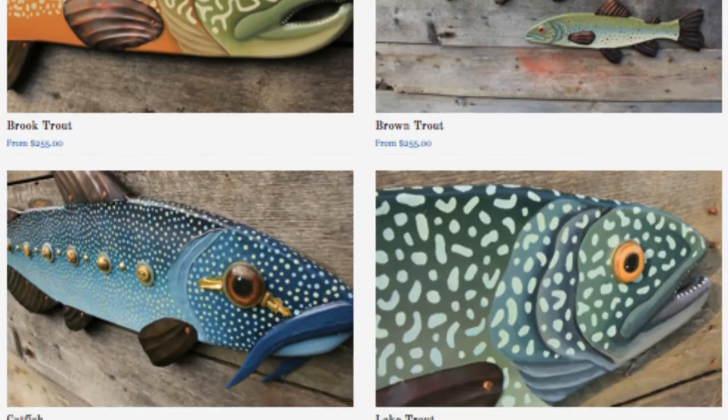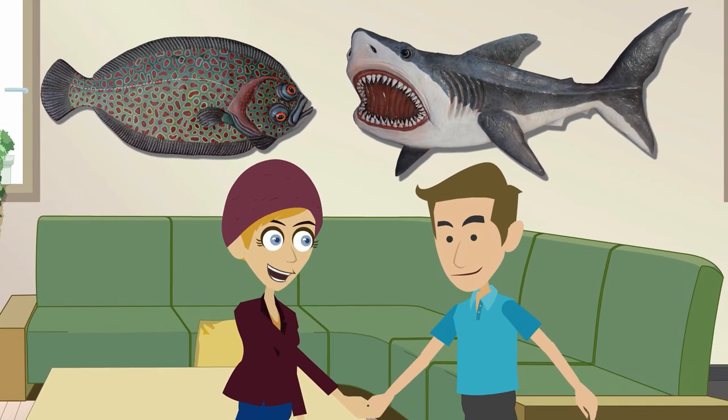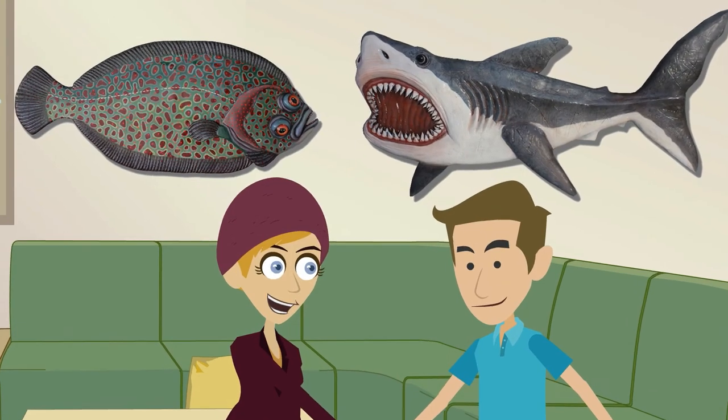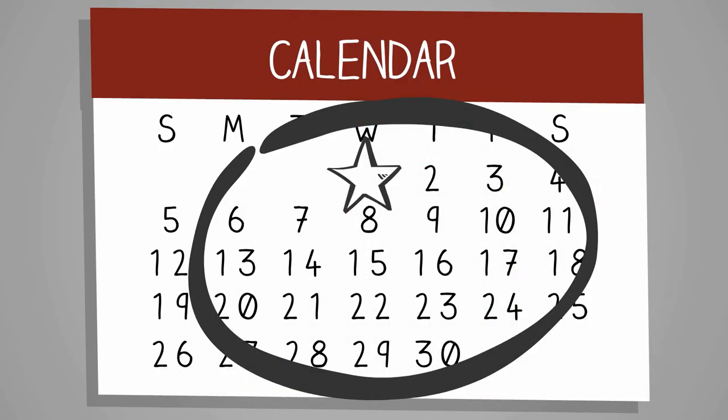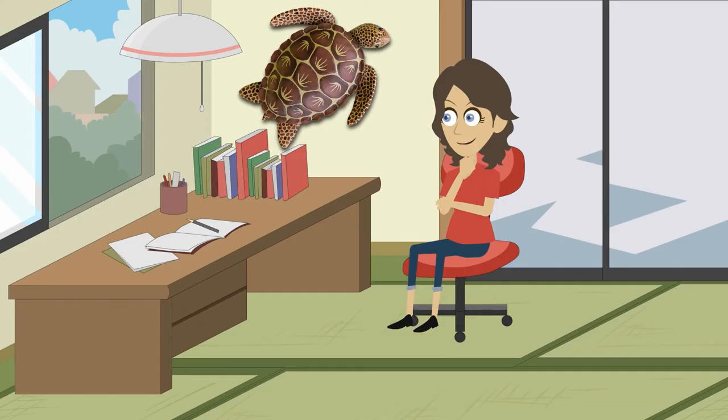Don't see the type of fish art that you want? No problem! Rachel has created many custom pieces for customers and is happy to create something specifically for you. It takes only three to four weeks from the order date to be completed, and you'll be kept up to date on the progress of your artwork.